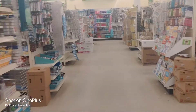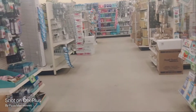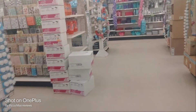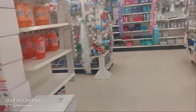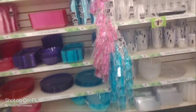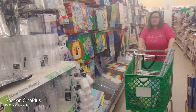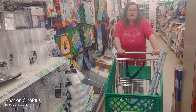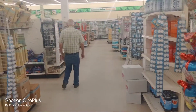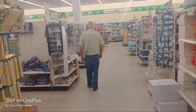I'm willing to bet she's in the aisle where the kids' toys are. Nope. There she is! Did you find everything you need? Should we get out of here? Alright everybody, I hope you enjoyed this video. Thanks for walking around the Dollar Tree with us. Stay tuned for more.